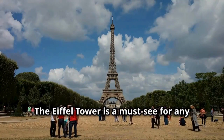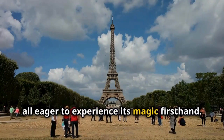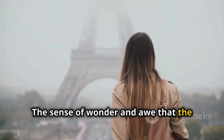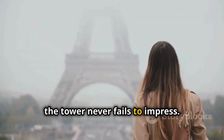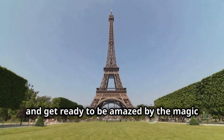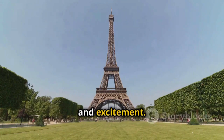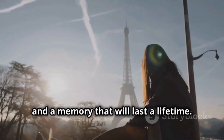The Eiffel Tower is a must-see for any visitor to Paris. Its allure draws millions of tourists each year, all eager to experience its magic firsthand. The energy and excitement in the air are palpable, and the sense of wonder and awe that the Eiffel Tower inspires is unmatched. Whether it's your first visit or your tenth, the tower never fails to impress. Plan ahead, choose the right ticket option for you, and get ready to be amazed. From the moment you step into the elevator to the time you reach the top, every second is filled with anticipation and excitement. The Eiffel Tower is not just a monument — it's a journey, an adventure, and a memory that will last a lifetime.